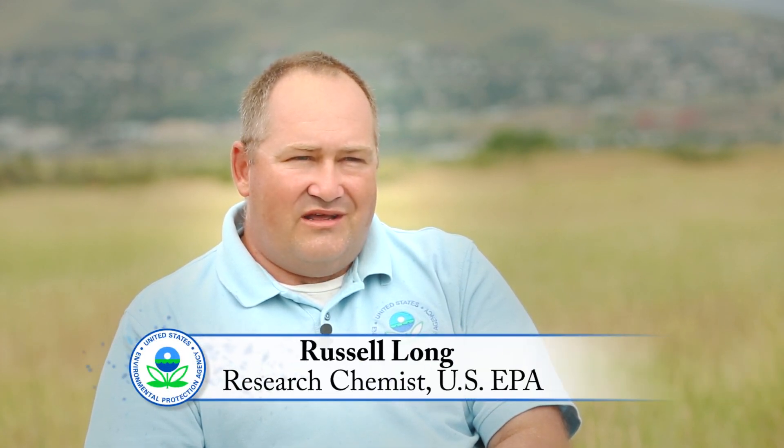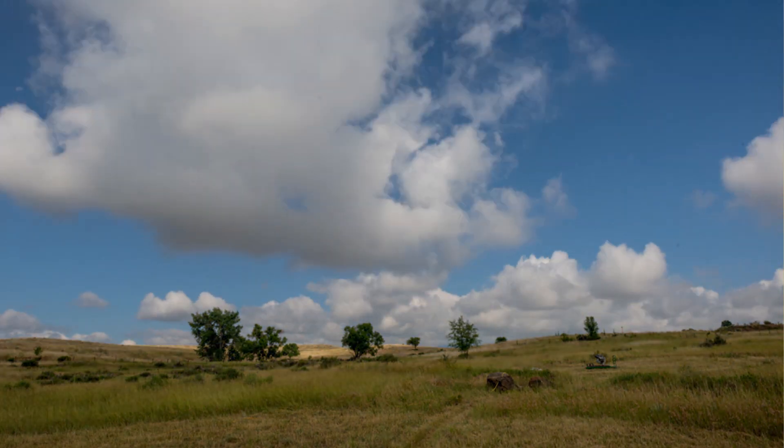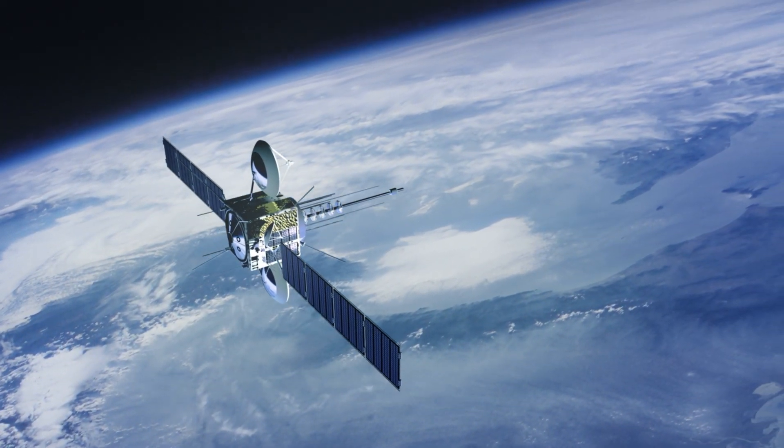In layman's terms, this is really an unprecedented collaboration between multiple federal agencies, with the ultimate goal of determining whether surface air quality — the air quality that we breathe on the ground — can be measured from space with satellites.